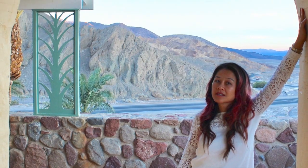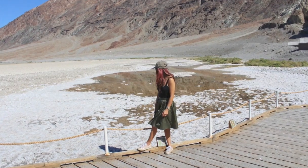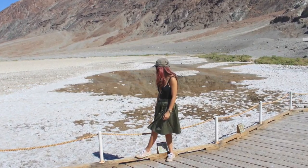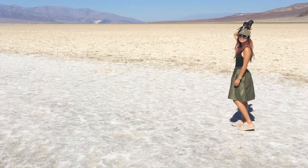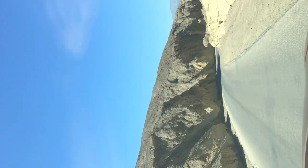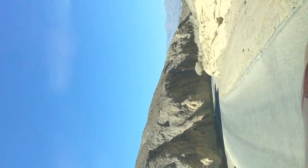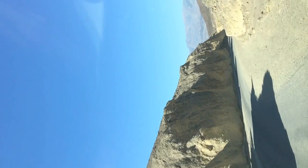You have to climb up and walk around on it — it's like a maze. And then there's the Badwater Basin. It's pure white salt at 282 feet below sea level. It is the lowest point in America. It's a salt flat — it used to be a lake of salt.